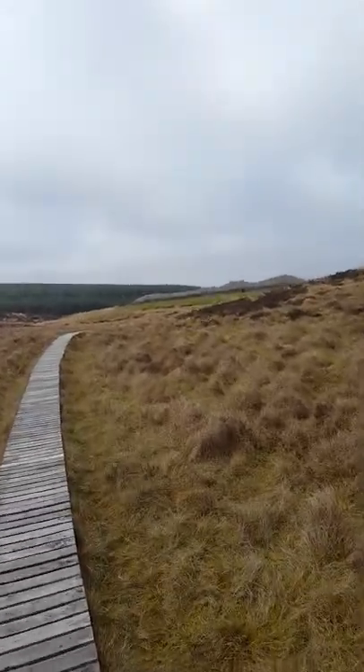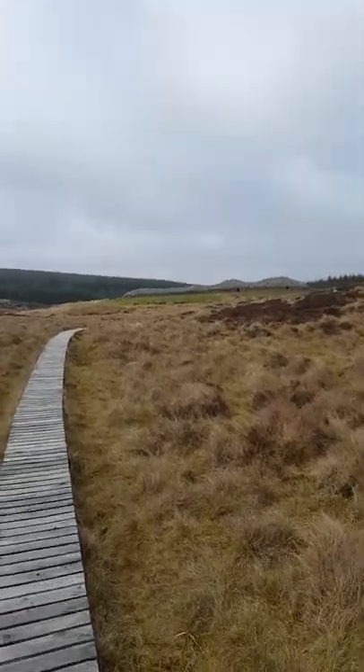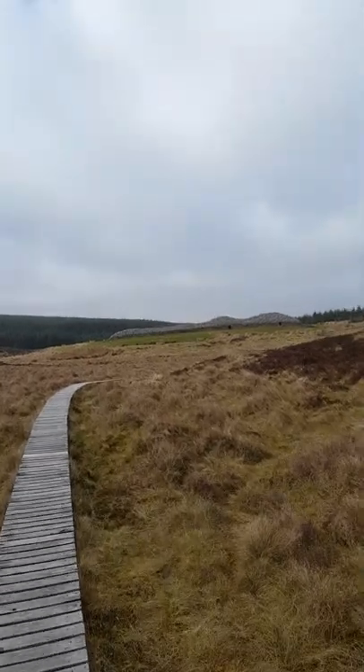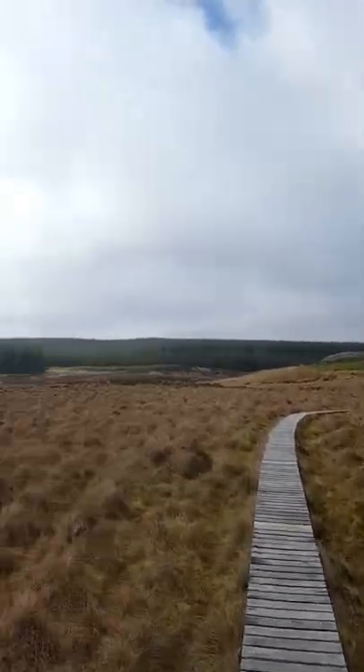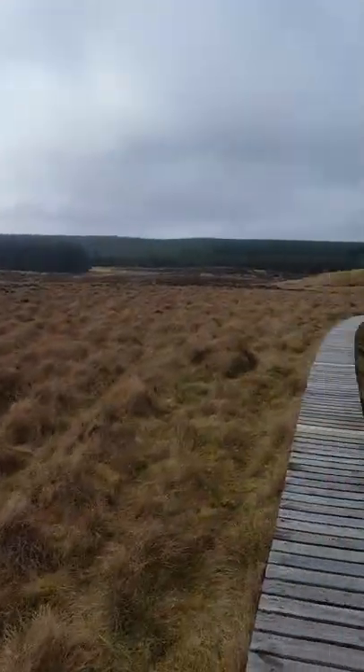The cairn sort of reveals itself out from the side of the hill here — rather fabulous. We'll just have a quick scan round the landscape, and there's the other little round cairn over there.